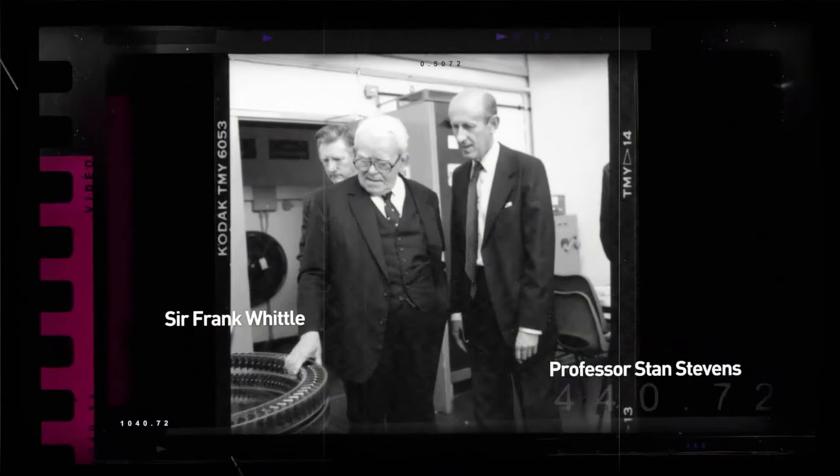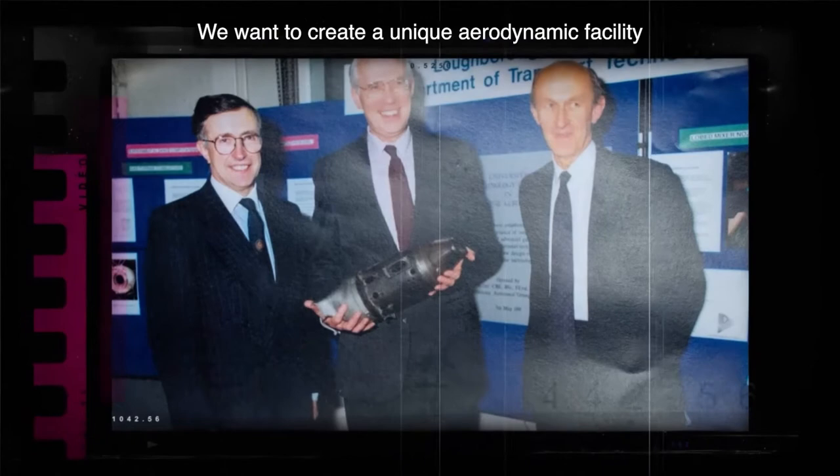There are many challenges facing the aircraft gas turbine industry. We want to create a unique aerodynamic facility to support this need.